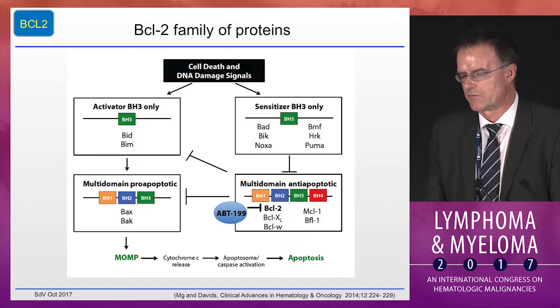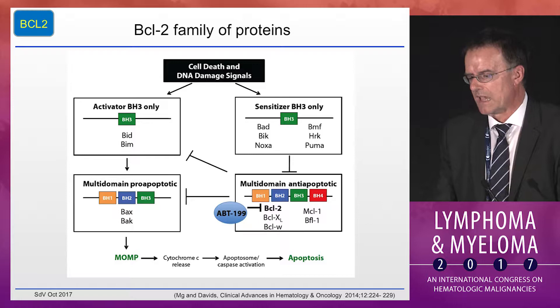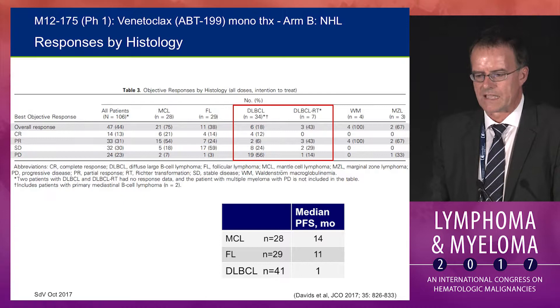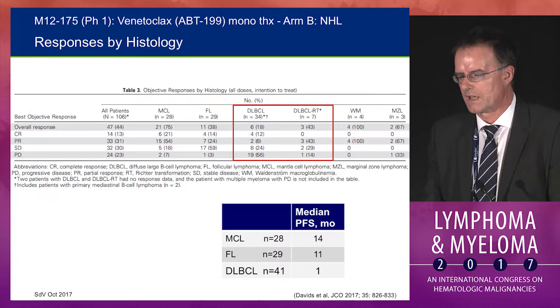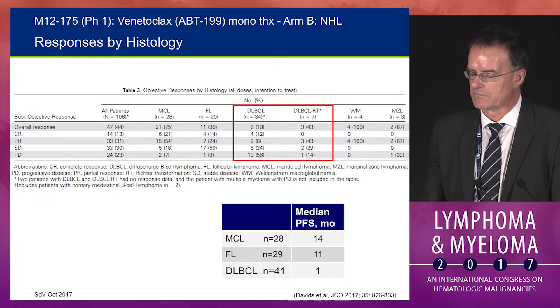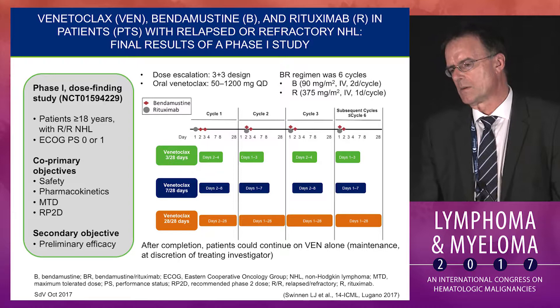Targeting BCL-2 is a very important target in lymphoma, particularly in large lymphoma. ABT-199 (venetoclax) inhibits BCL-2, and MCL-1 as well as BCL-XL overexpression are possible mechanisms of resistance. In the single-agent trial of ABT-199 that included 34 large lymphoma patients, the response rate was modest at 18% with 12% CRs. A handful of patients with Richter's transformation responded better, but numbers were very low, and the median progression-free survival in large lymphoma was only one month.